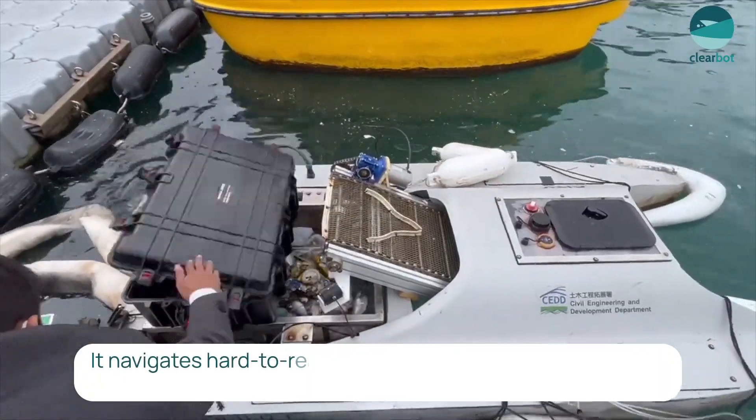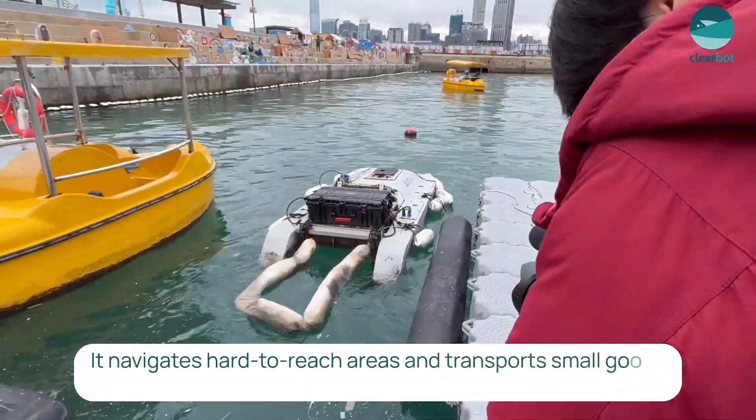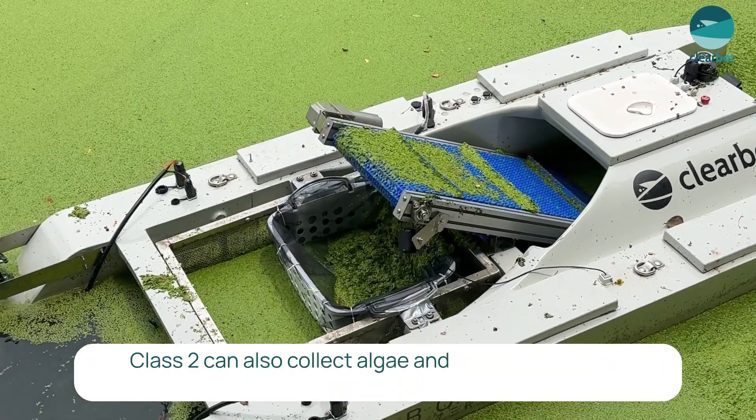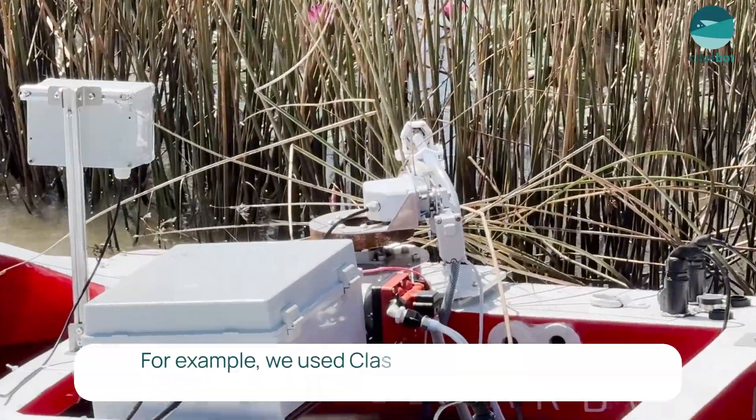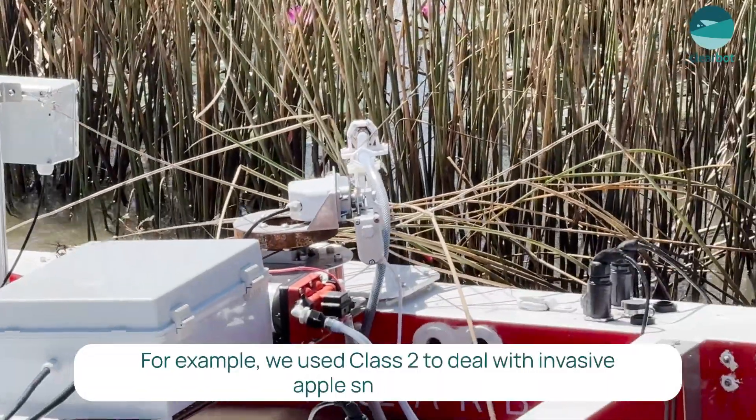It navigates hard-to-reach areas and transports small goods with ease. Class II can also collect algae and can be customized for different use cases. For example, we use Class II to deal with invasive apple snail eggs.